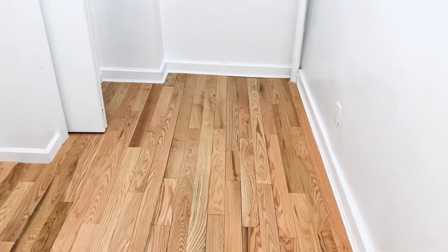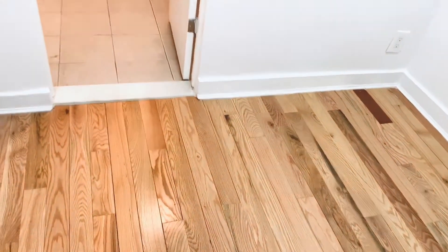This is the smaller of the two bedrooms where you can still fit a twin size or a full-size bed. It has separate closets, high ceilings throughout, a window, and oak strip flooring.